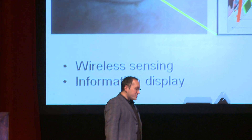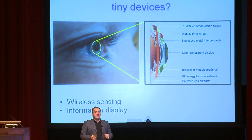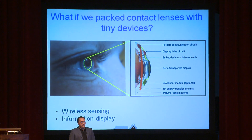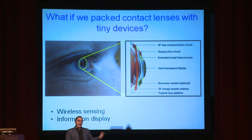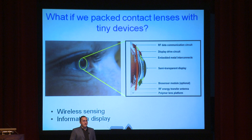That got us started on a pretty interesting journey exploring what happens if you turn your contact lenses into a platform. Our research group at the University of Washington looks at two possibilities: one is using contact lenses for wireless sensing, and the other is for information display. I'd like to tell you about these applications and give a progress report of what we've done to make these things real.